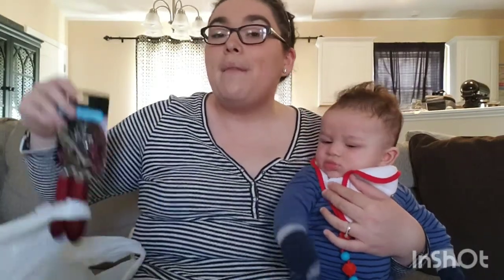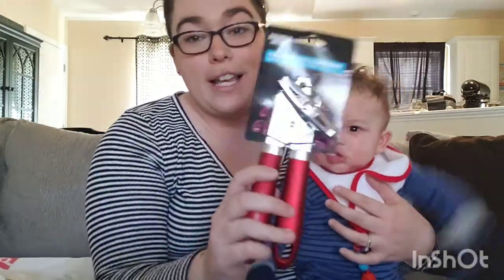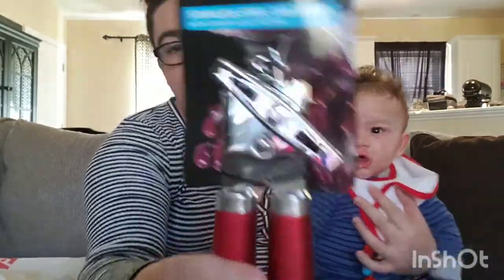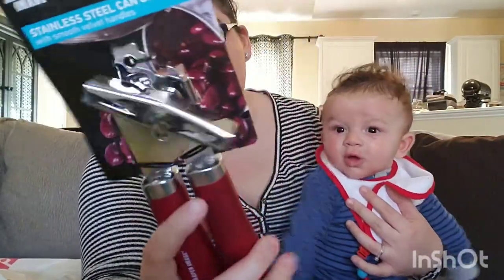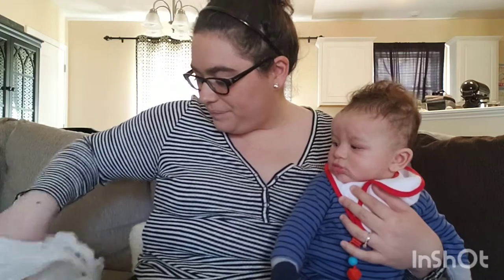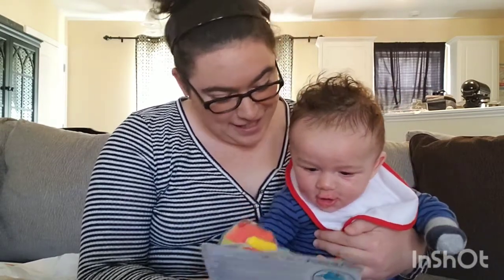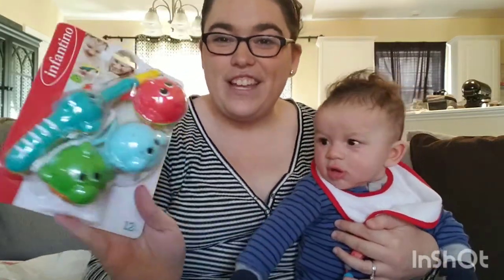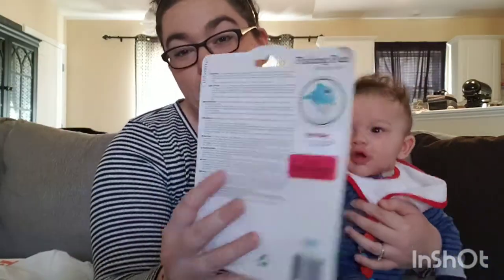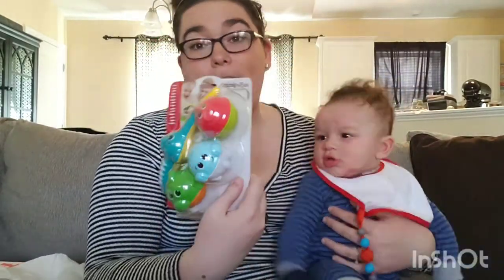Our can opener is broken, so my mom found a Sharper Image one in the store for $4.99 — really badly needed that. There were also these little fishing bath toys on clearance for $3 — they're 12 months and up — just because the package was cracked. I'm pretty sure these are way more at Target.